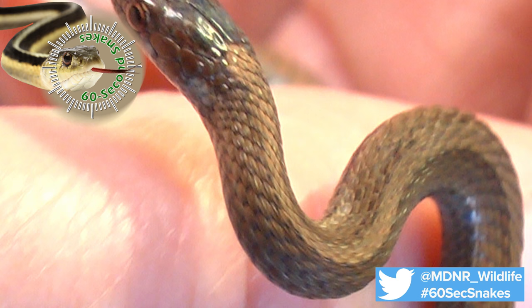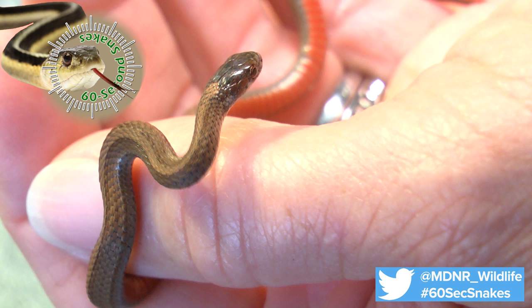Next, examine the markings. The red-bellied snake is brown or gray and may have faint stripes down its back. A key characteristic, and where it gets its name, is the red, pink, or orange colored belly.